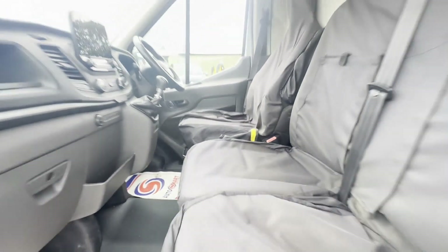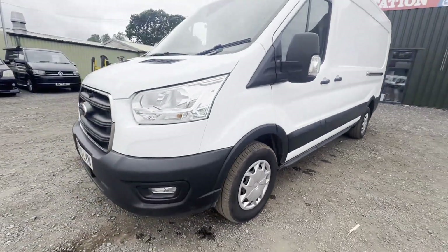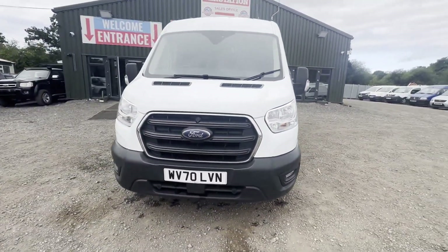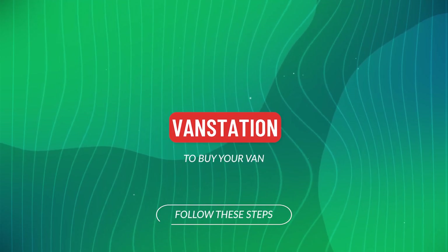Electric windows. EU status: Euro 6. HPI: clear. CAP retail: £14,350 plus VAT. Click the link in the description for pictures and more info.